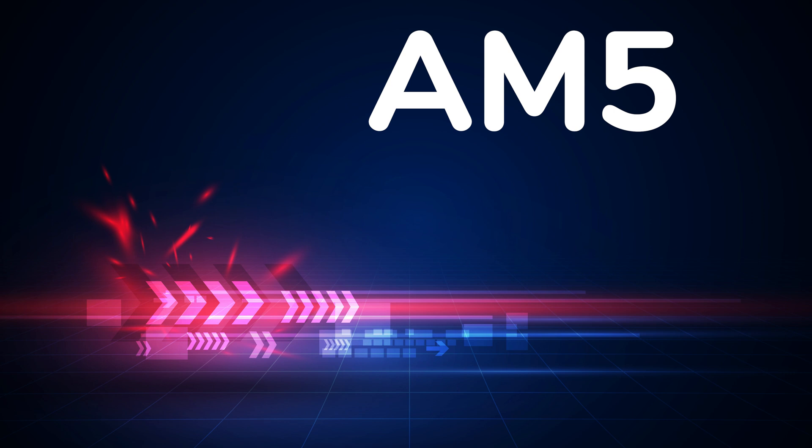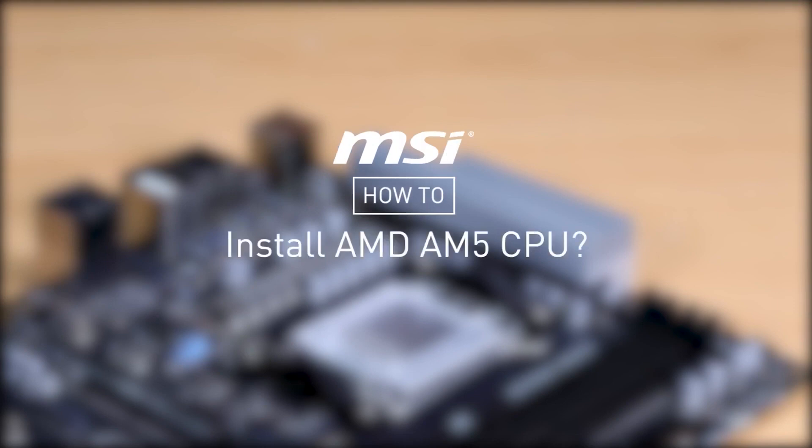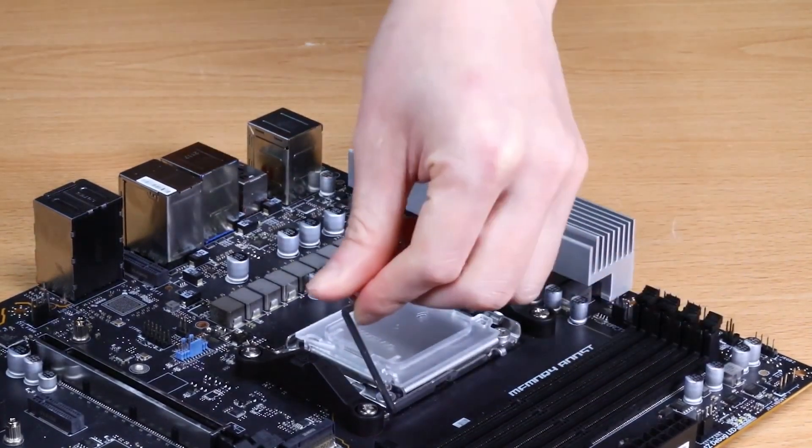The new Ryzen 7000 series lineup runs on a 5 nanometer TSMC process, and we can expect up to 16 cores with a new design. This inside-out design sees the micro pins — an iconic feature of Ryzen's desktop CPUs — being replaced by an LGA, or land grid array, design where the pins will be in the motherboard socket. This is the kind of design AMD already uses for its EPYC processors, and it should, among other benefits, introduce superior signal quality — at least that's what AMD is claiming.